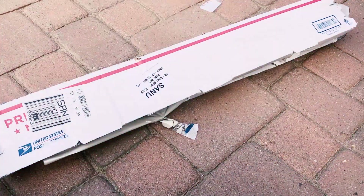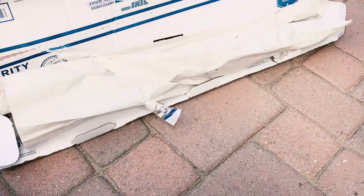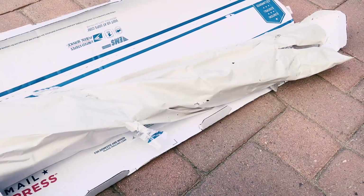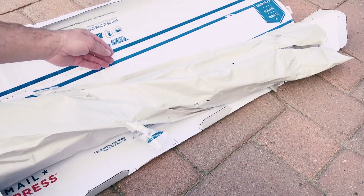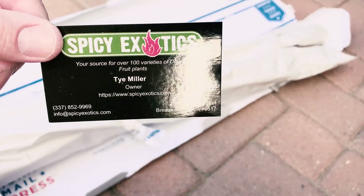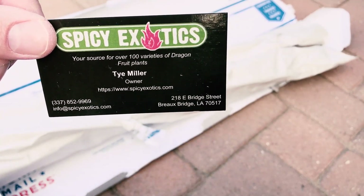Hey everybody, this is Paul and today my shipment of Dragon Fruit just arrived from Ty. I have not opened it yet until just now. Cut all the tape and this is what it looks like when it arrives. Always comes with a business card, so a great resource there. Check out his website if you haven't yet.